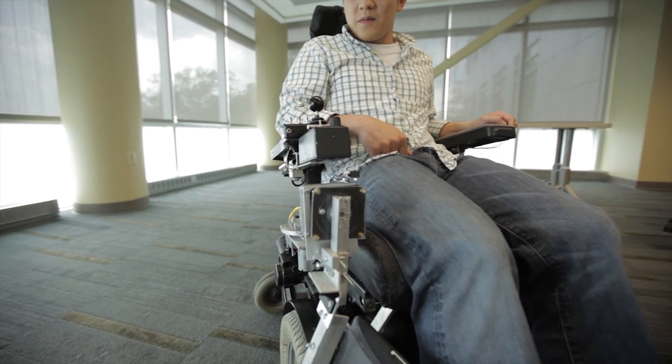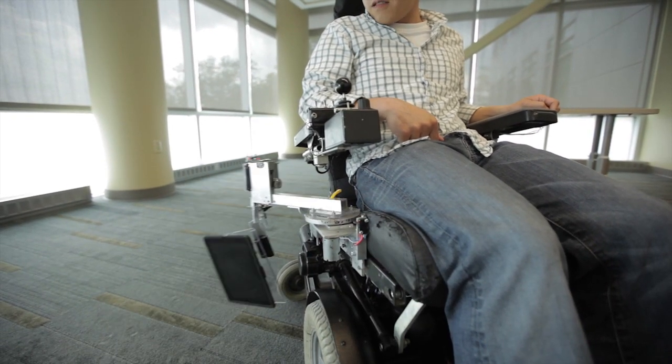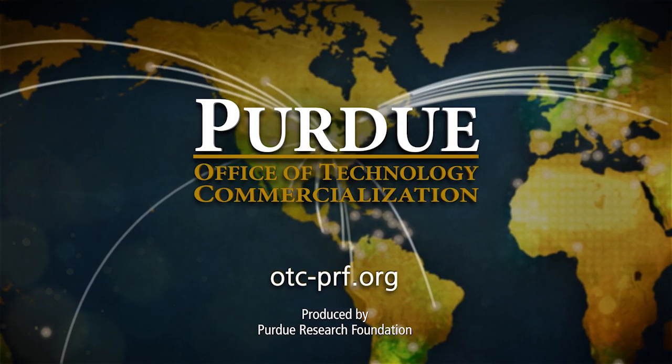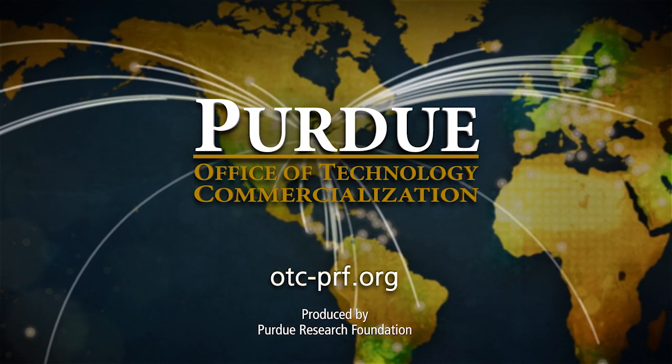There are more than 400 innovations from Purdue researchers available for licensing through Purdue's Office of Technology Commercialization. To learn more, visit otc-prf.org.